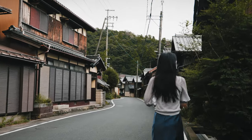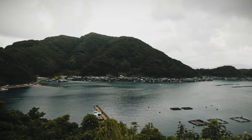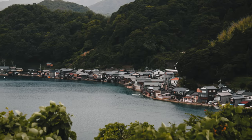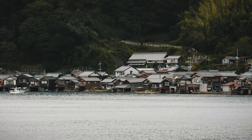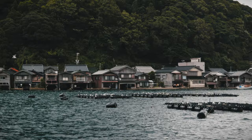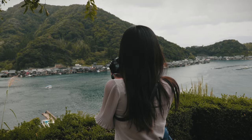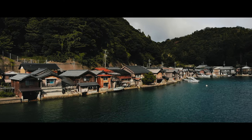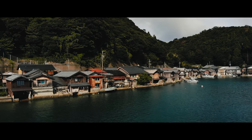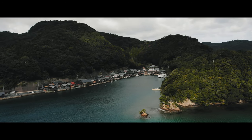First thing first, we arrived at Ine no Funaya. This is a small fishing village tucked tightly between the mountains and bay. The remarkable feature is the boat houses called Funaya. The boats are housed on the first floor, with the second floor serving as a dwelling area. When you see them from the bay, they look like they're standing up on the sea. Ine is absolutely one of the most picturesque villages in Japan.